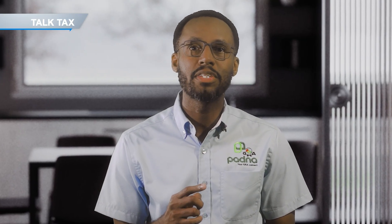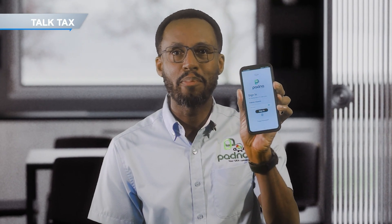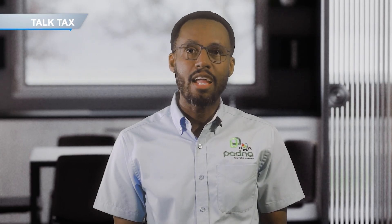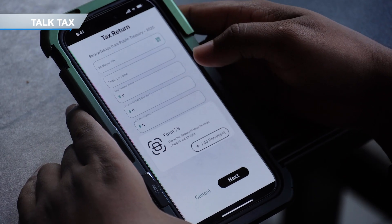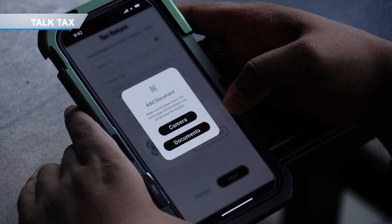Tobin Klaus here from the Ghana Revenue Authority. I'm going to show you just how easy it is to file your income tax returns using the GRA Patna mobile app. Today I want to highlight a feature that I find very useful — the option that allows employed persons to file their income tax returns directly from this app.